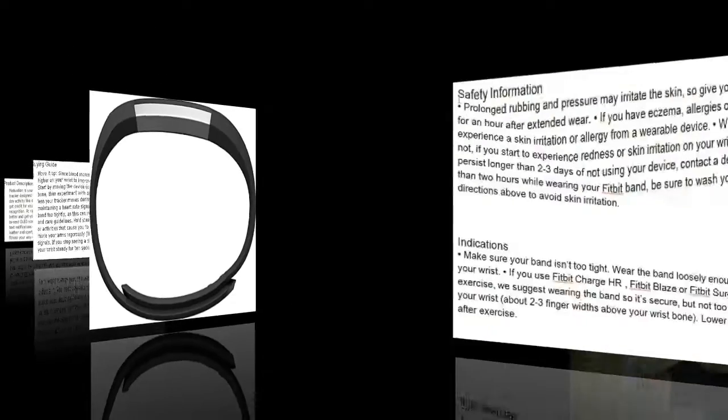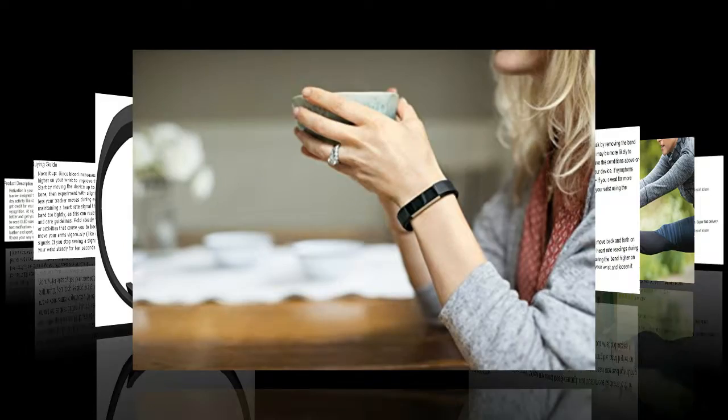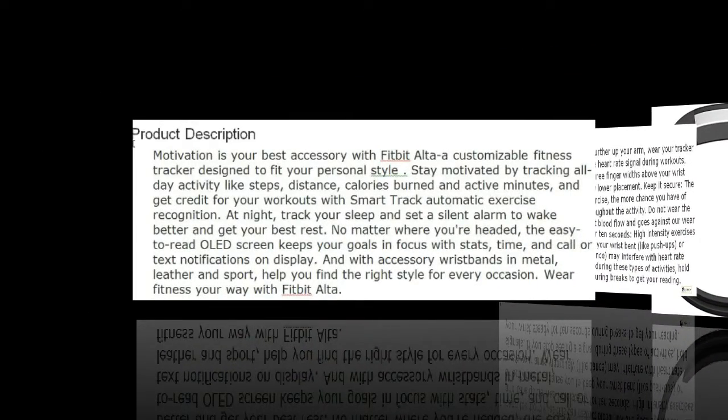Also, the silent alarm is great. It's very useful for when I want to get up earlier than my husband and don't want to wake him with the noise of an alarm clock.